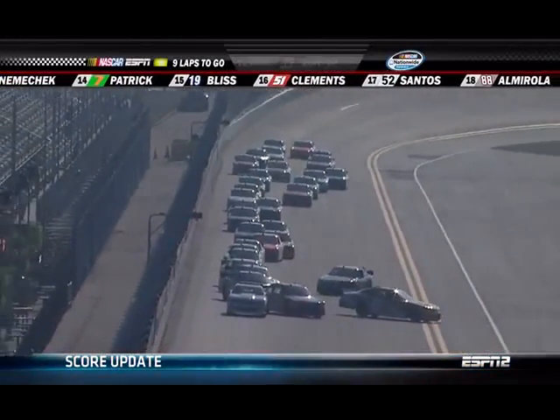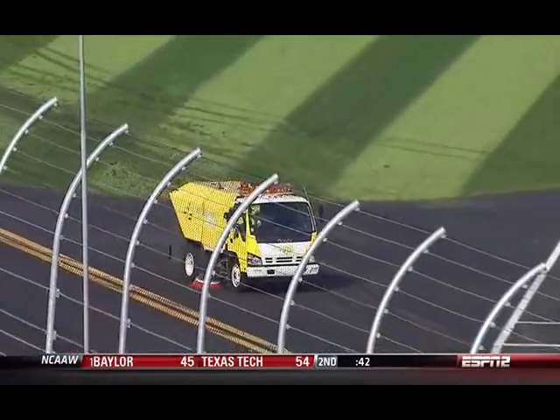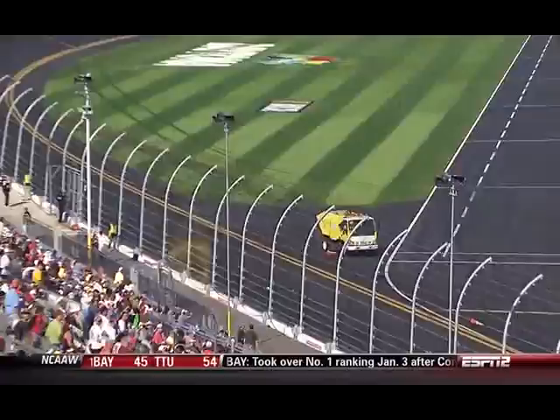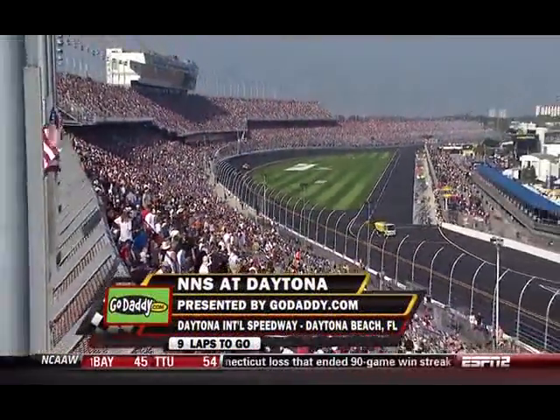That will give us a chance to step aside for just a few moments. Nine laps remaining here — we're under a red flag for the first time here in the Nationwide Series Opener, our event presented by GoDaddy.com.